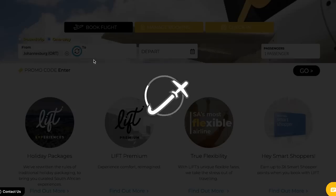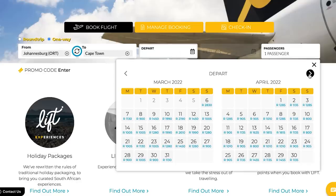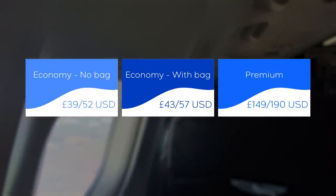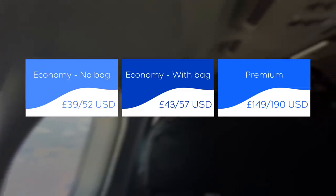Joking aside, here is Lyft's pricing structure for a typical flight. As you can see, premium is a pretty significant uplift at over three times the regular price. But that doesn't seem to have made a difference, as our flight is completely full up front.